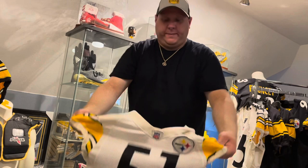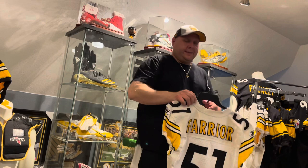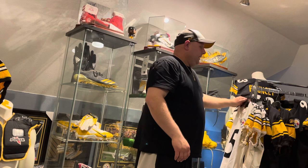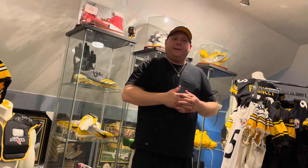This is a huge pickup, definitely one of my nicer and favorite pickups to the collection, extremely happy to add this. Now I've got Farrier and Timmons — I love the linebackers; if you're a Steelers fan you gotta love the linebackers. I'd still love to get a Porter jersey, and Lloyd would be a nice one too — I've always been a Lloyd fan. But I'm sticking with my Super Bowl pickups, so I'm happy with these.